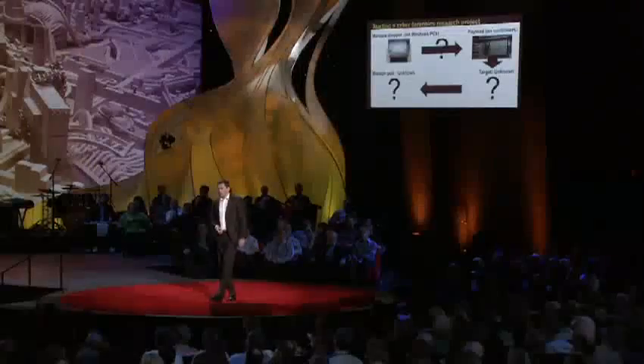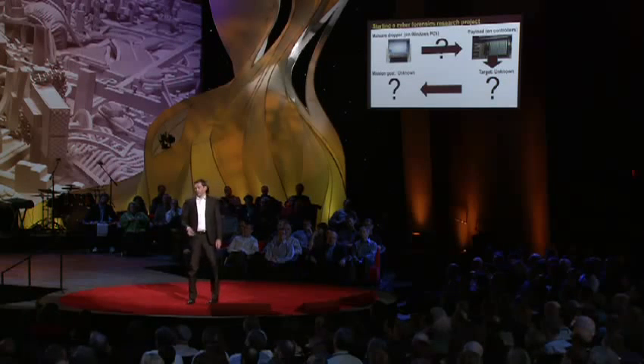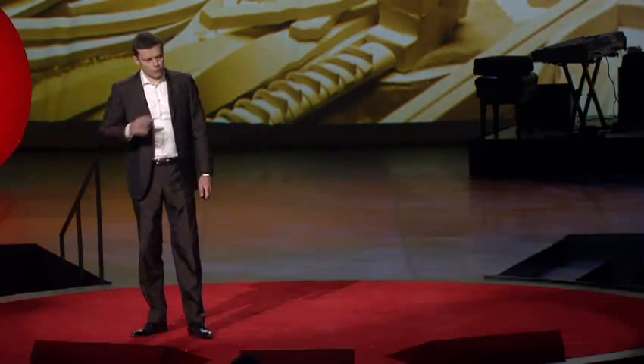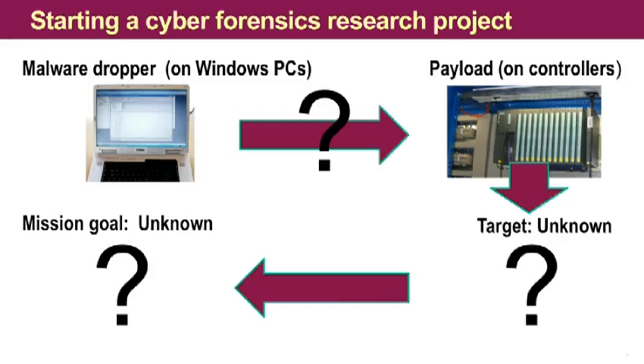I want to tell you how we found that out. When we started our research on Stuxnet six months ago, it was completely unknown what the purpose of this thing was. The only thing that was known is it's very, very complex on the Windows part, the dropper part. It uses multiple zero-day vulnerabilities, and it seemed to want to do something with these gray boxes, these real-time control systems. So that got our attention, and we started a lab project where we infected our environment with Stuxnet and checked this thing out.